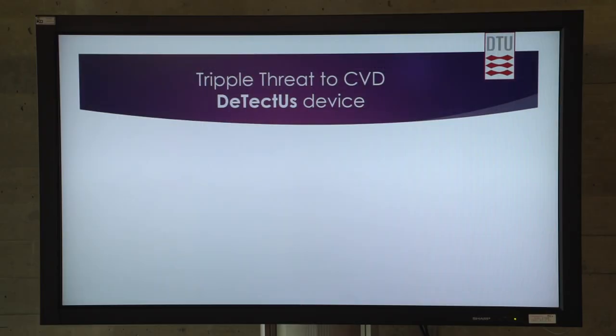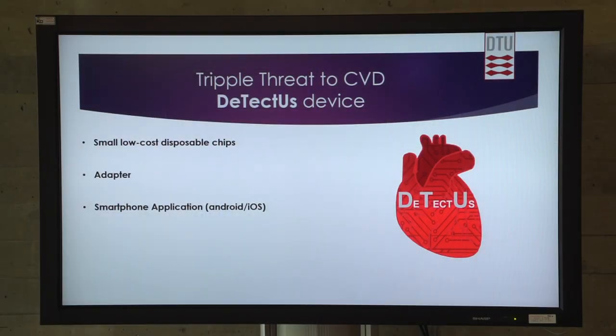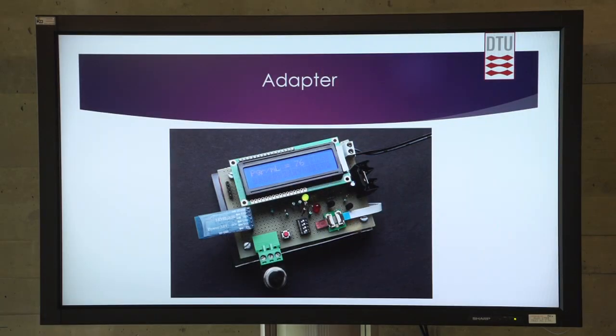How will we do this? We have a triple threat here — our Detectus device. It consists of small, low-cost chips using nanotechnology and nanowires. We have an adapter which we put the chip inside. And then we have an application — the user interface. These are the chips. We can manufacture them in high quantities and with high accuracy. Then we have the adapter, the electronics — this is our prototype. Of course, we will make it much smaller when we get to R&D. And then we have a smartphone app.